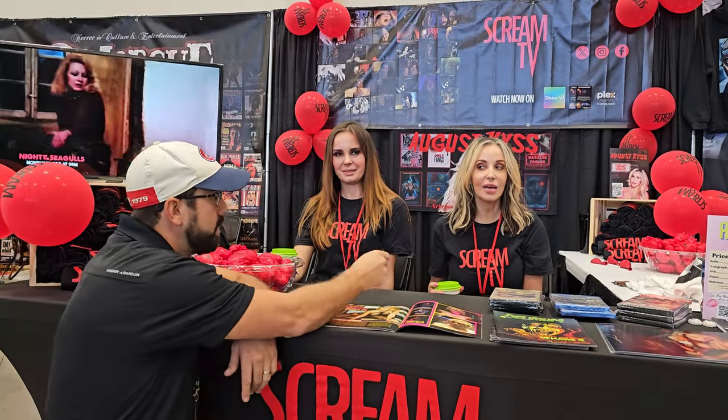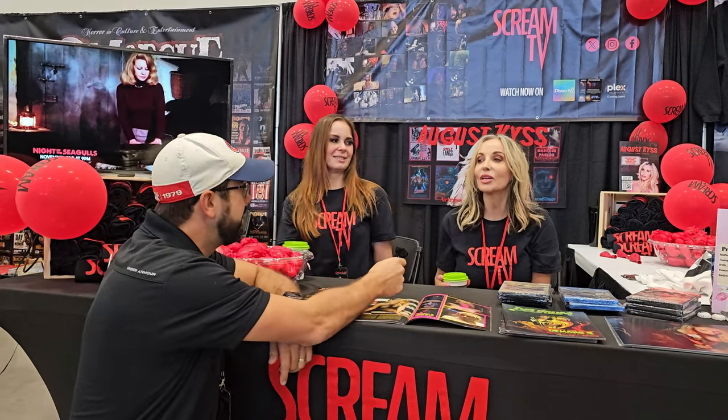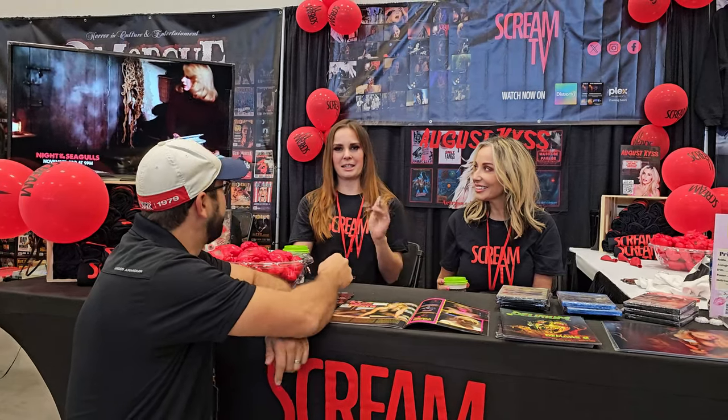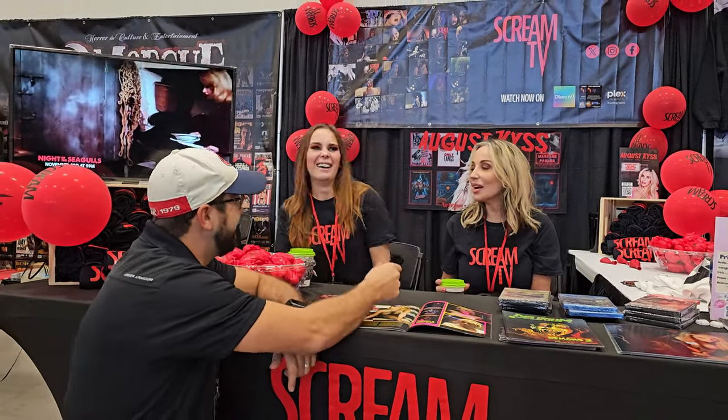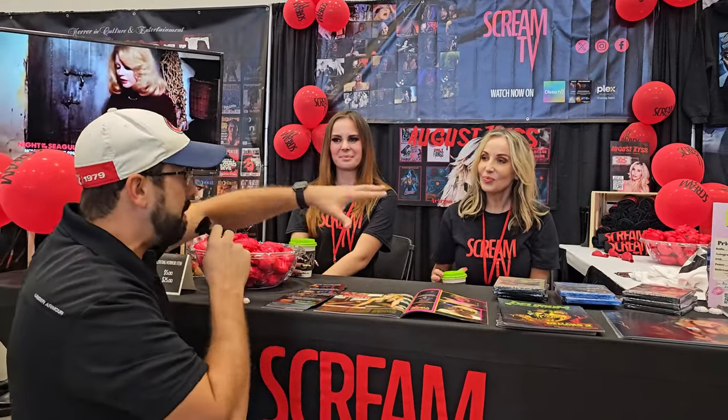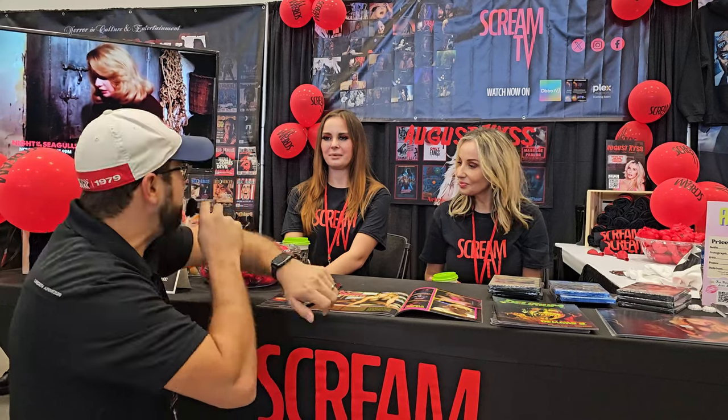We're at the Scream TV booth with August and Megan. They're doing pretty good and are super happy to be here. August has been to Frightmare before as a patron, but this is her first time as a guest. She says being on this side of the table is a dream — she loves it. So much fun, exhausting in the best kind of way. They're drinking coffee to keep going.